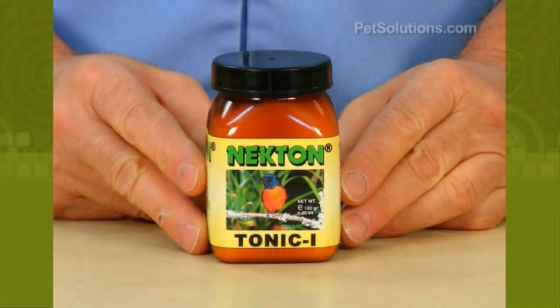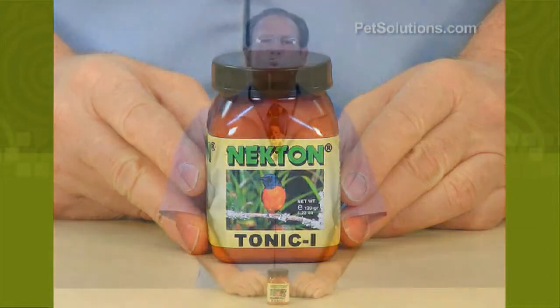Use two to three times a week in water or over soft food, or daily in times of stress or molting.